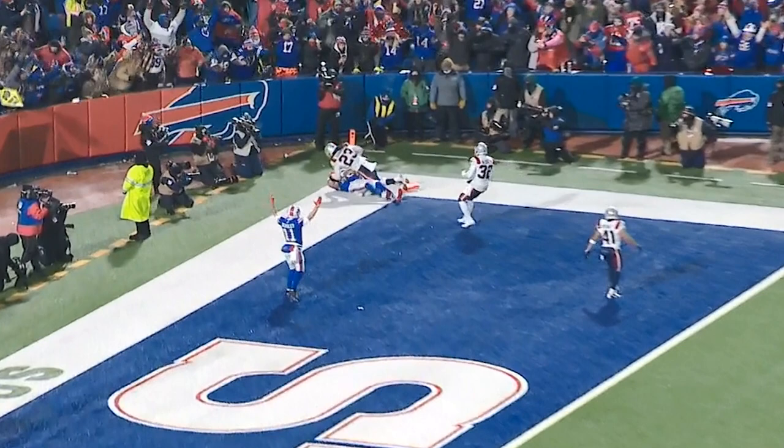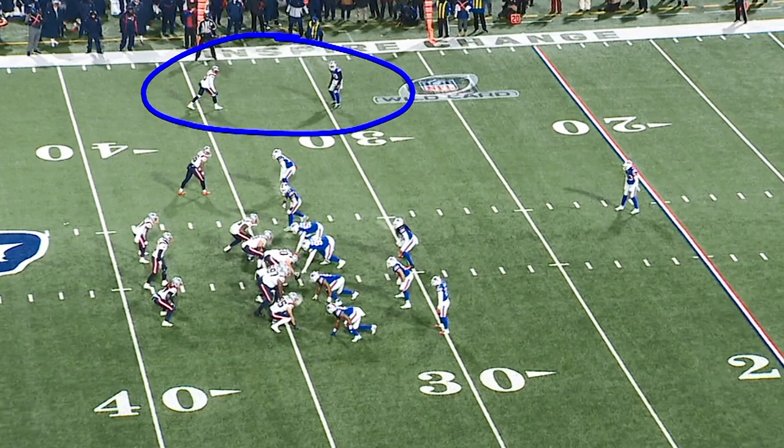On the ensuing possession, the Patriots were driving, and Micah Hyde comes up with this incredible interception to flip the momentum. What did you see on this one?